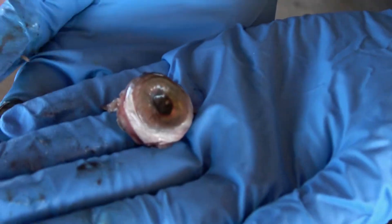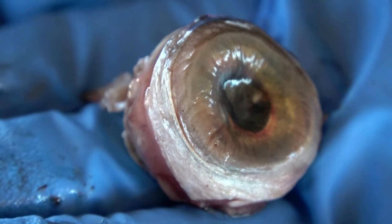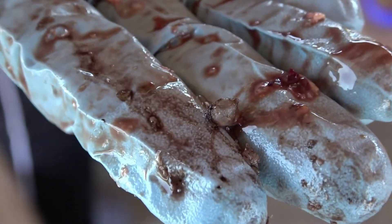Gross! This scientist has squished open the eye to find the lens, which is the little thing that looks like a glass ball. The scientists told me that despite living in water rather than air, the fish's eyes work very similar to ours.